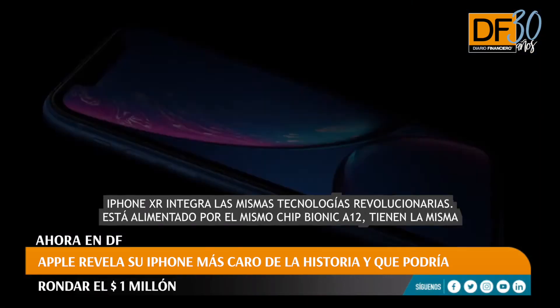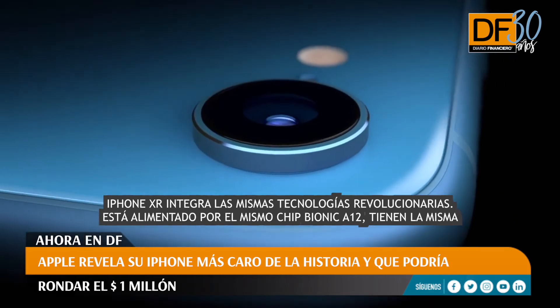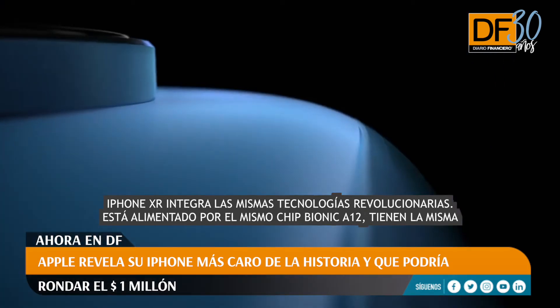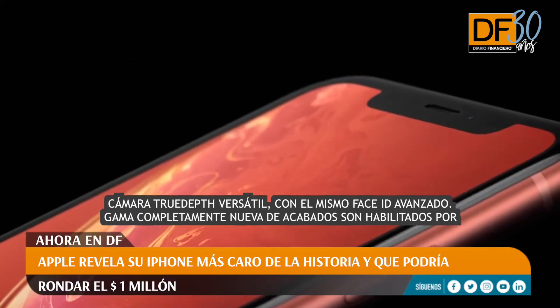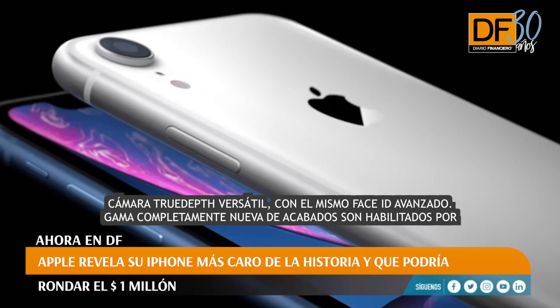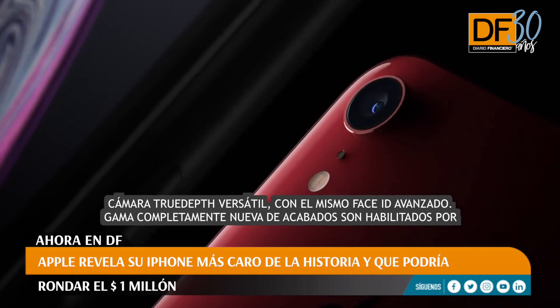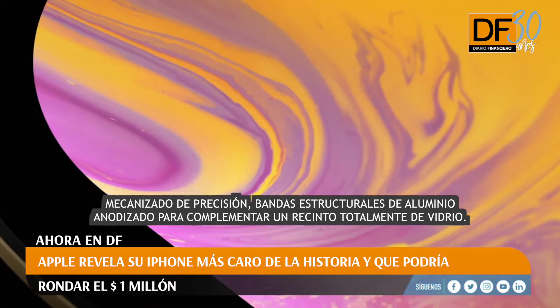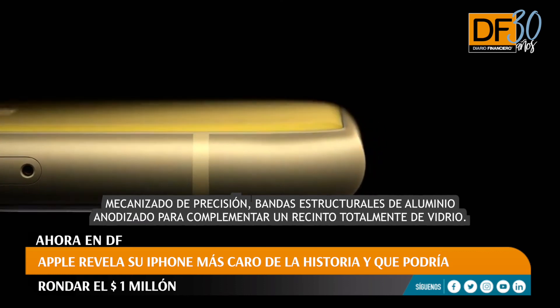iPhone XR integrates the same breakthrough technologies, is powered by the same A12 Bionic chip, and has the same versatile TrueDepth camera with the same advanced Face ID. An entirely new range of finishes are enabled by precision machined structural aluminum bands, anodized to complement an all-glass enclosure.